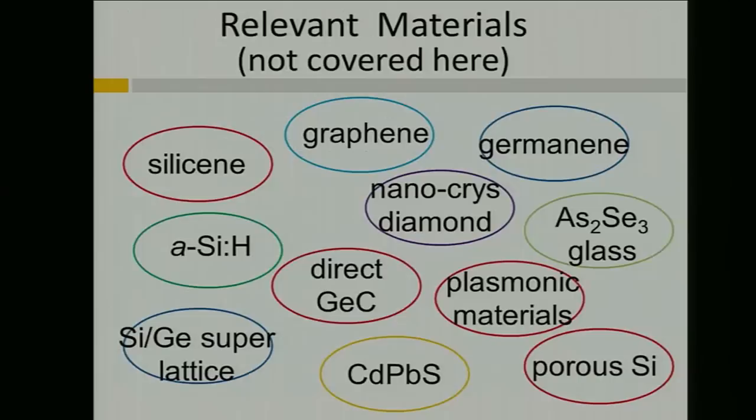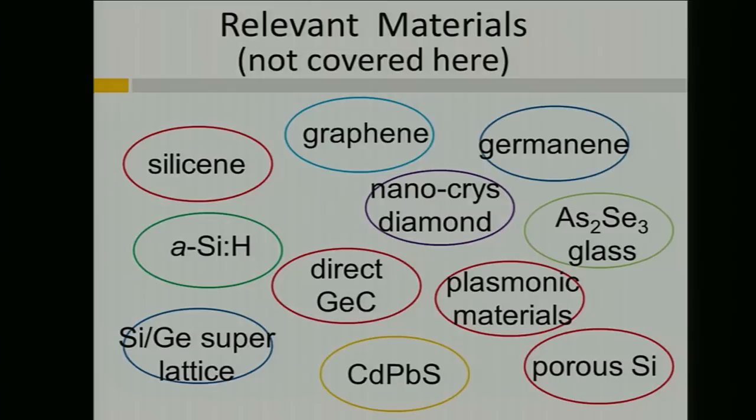There are many relevant mid-infrared materials that I won't have time to cover, but I'll list them. These include graphene, silicene, germanene, diamond, chalcogenide glass, plasmonic materials, and several more. It's a large list.